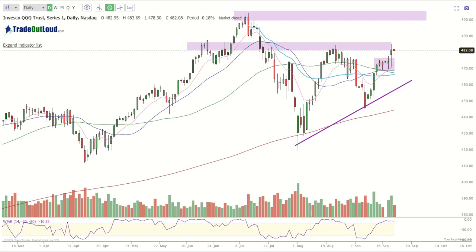Remember, position sizing is essential and we highly recommend scaling into targets and letting the winners run. Now let's take a look at the market — my favorite part.